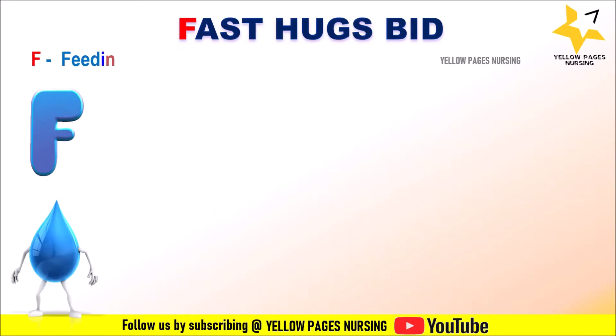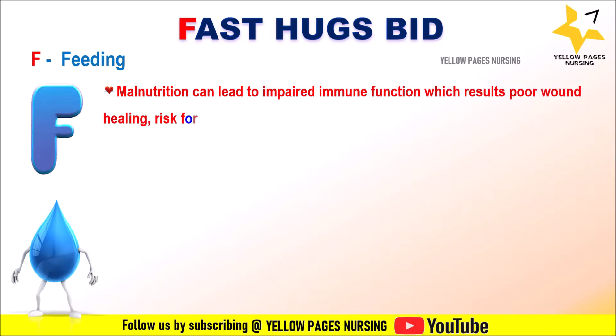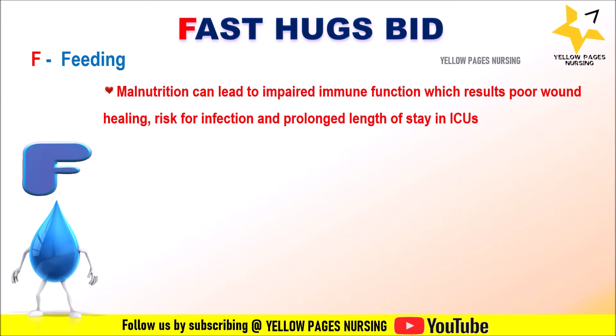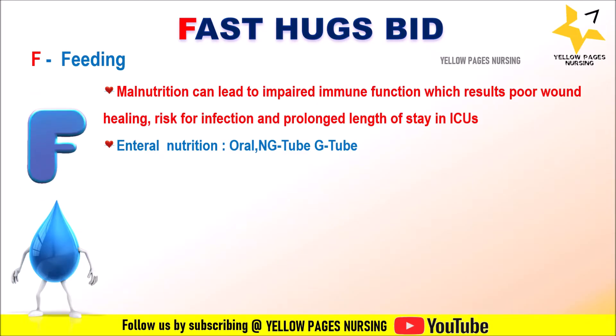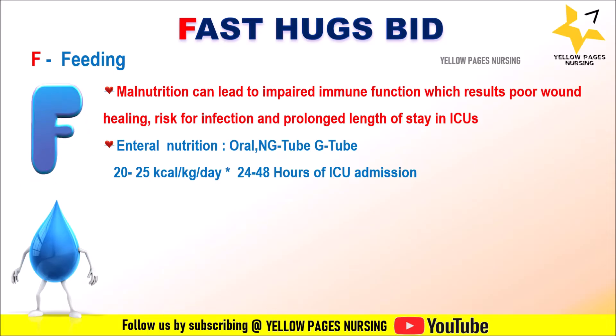F stands for Feeding. Malnutrition can lead to impaired immune function, resulting in poor wound healing, risk for infection, and prolonged length of stay in ICUs. The nurse needs to ensure that the patient is receiving adequate nutrition either through enteral tube or parenteral routes. If the patient is able to tolerate tube feeding, enteral nutrition is given through oral, nasogastric tube, or gastrostomy tube depending on the patient's condition. For patients on mechanical ventilation, oral feed is not possible. In general, 20 to 25 kilocalories per kilogram per day is the acceptable and achievable target intake. Enteral nutrition should be started early, preferably within 24 to 48 hours of ICU admission.